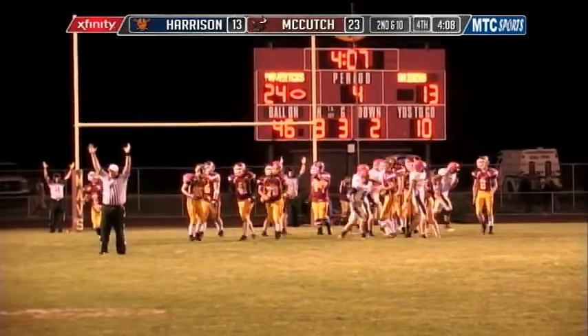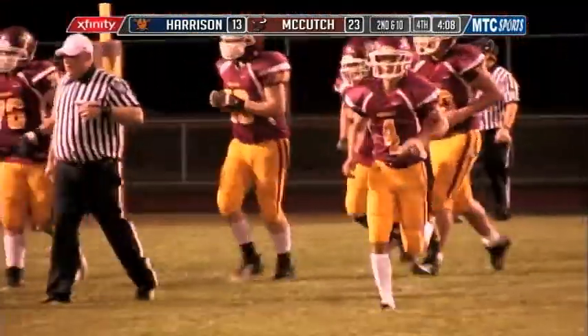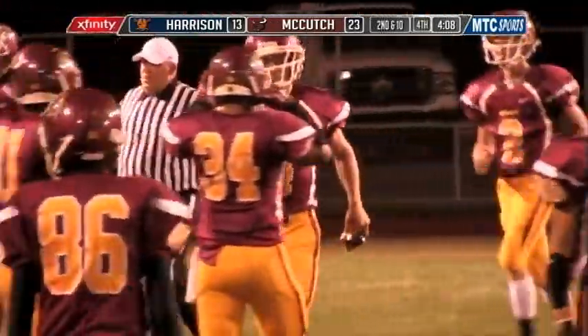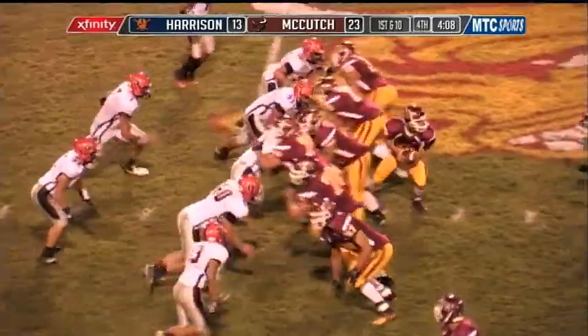PAT is good. 24-13 now, and that is a huge, huge touchdown for the McCutcheon Mavericks here in the fourth quarter.